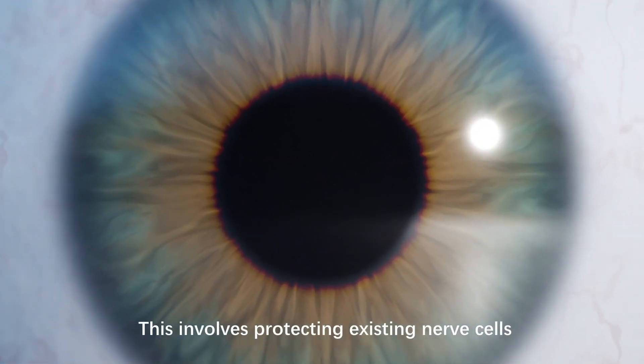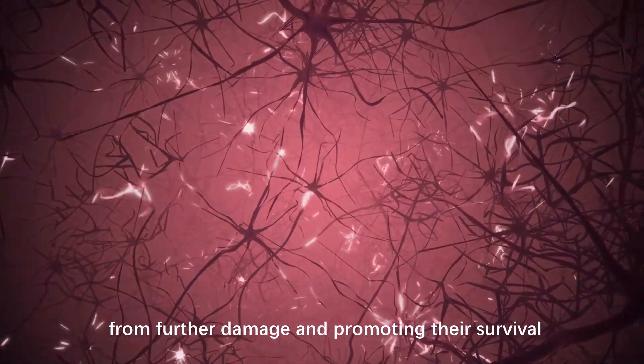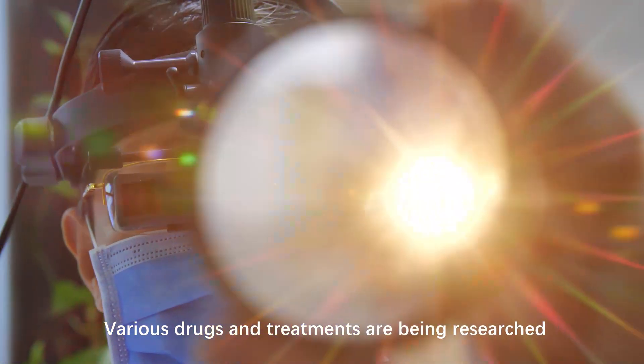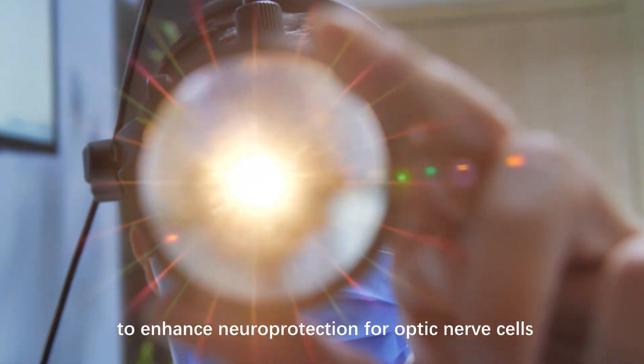Neuroprotection: this involves protecting existing nerve cells from further damage and promoting their survival. Various drugs and treatments are being researched to enhance neuroprotection for optic nerve cells.